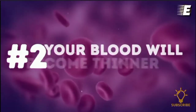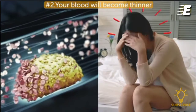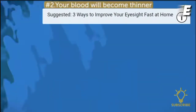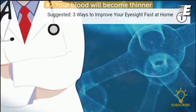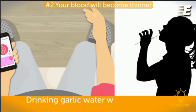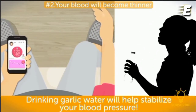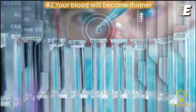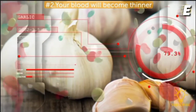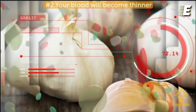Number two, your blood will become thinner. If you suffer from high blood pressure and high cholesterol, garlic water can truly become your salvation. According to Shilpa Arora, a macrobiotic health coach and nutritionist, garlic is extremely beneficial for your lipid profile. Drinking garlic water will help stabilize your blood pressure. A study from the College of Pharmacy at King Kelly University showed that about 0.02 to 3.5 ounces of aged garlic extract is just as effective as special blood pressure-reducing drugs.